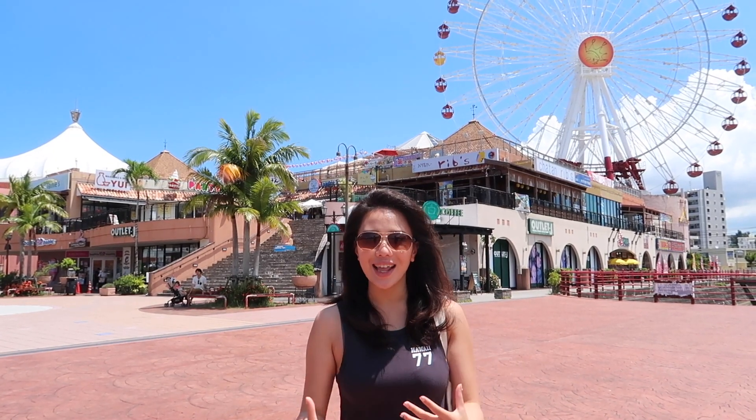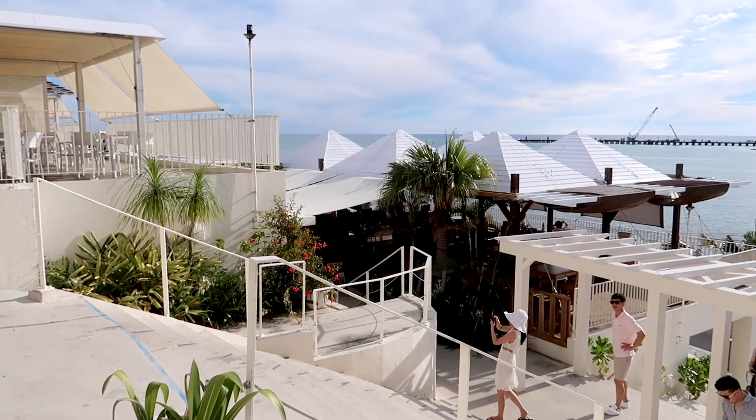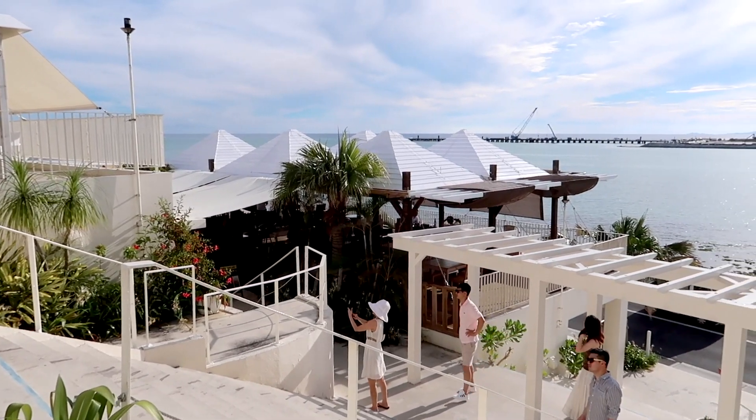Hey guys! Welcome back to my channel, IV Chuchu Train. We are now in Naha, the capital city of Okinawa. Okinawa is a group of tropical islands south of mainland Japan and it is a very popular vacation spot for both tourists and locals alike.